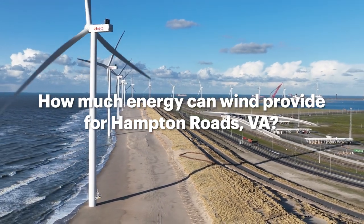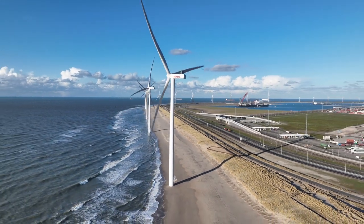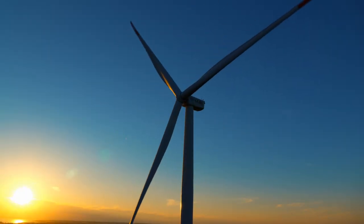We sat down with Jerry Barnes, a senior strategic advisor for offshore wind projects with Dominion Energy, to ask him what the physical scope of the wind farm will be.